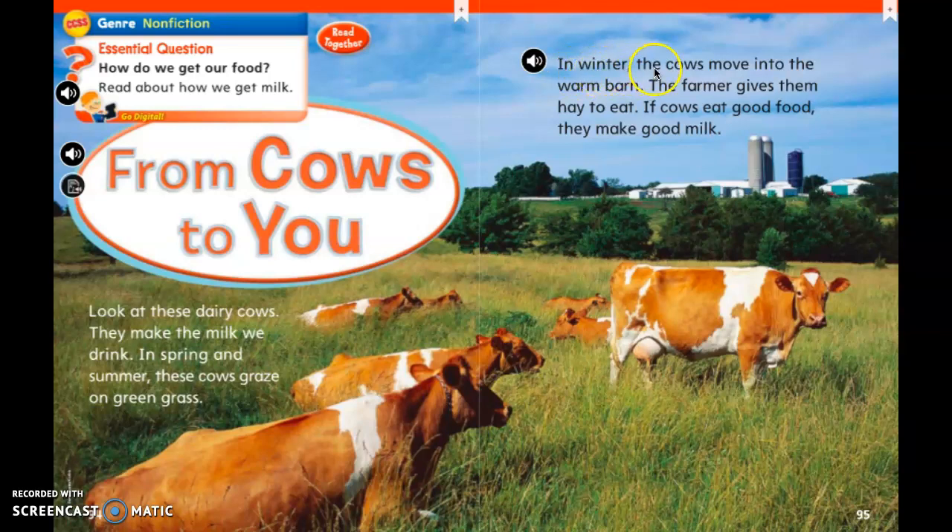In winter, the cows move into the warm barn. The farmer gives them hay to eat. If cows eat good food, they make good milk.